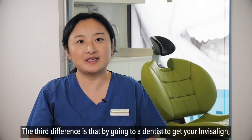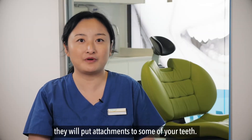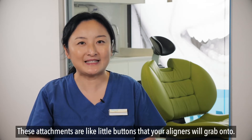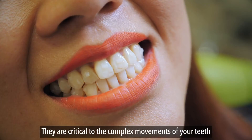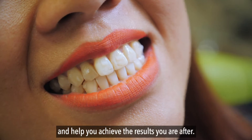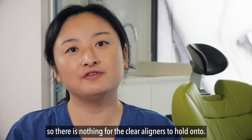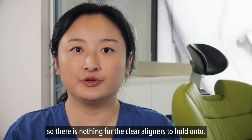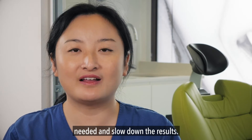The third difference is that by going to a dentist for your Invisalign, they will put attachments on some of your teeth. These attachments are like little buttons that your liners grab onto. They are critical to the complex movement of your teeth and help you achieve the result you're after. However, with DIY clear liners, there are no attachments, so there's nothing for the clear liners to hold on to. This means you might not get the exact movement needed, which can slow down the results.